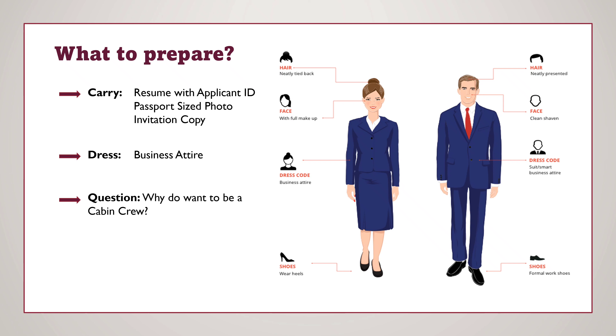You have to be fully conscious and prepared to get yourself selected. First of all, you need to dress very well for the event. There are certain rules on how you should dress and present yourself, varying for both male and female candidates. You need to carry all the necessary documents — the instructions say to bring your CV with your applicant ID mentioned on it, along with a passport-size photograph. It is suggested you carry all other related documents as well. Always keep in mind the key question: why do you want to be a cabin crew?